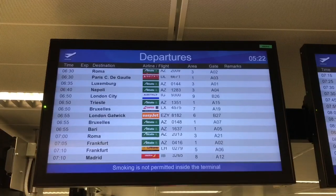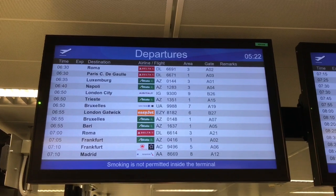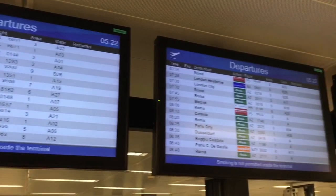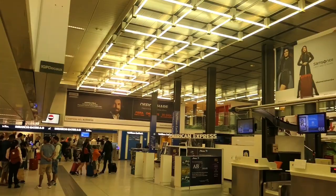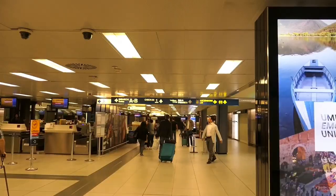Linate Airport is very busy in the morning as most of the flights are geared around people travelling on business — 18 flights leave in the first hour alone. There would have been a day when these low ceilings and dim lights would have been fashionable. That day is not today though.